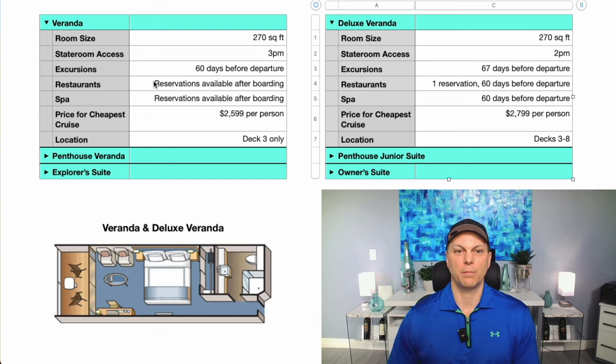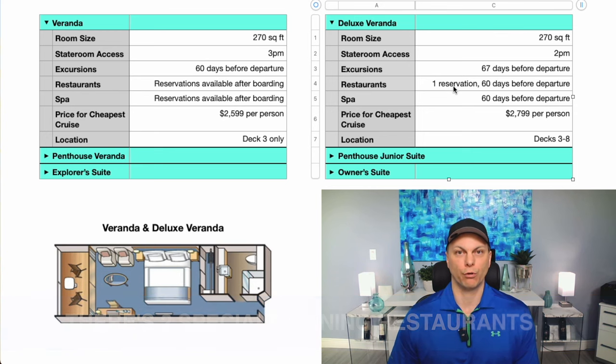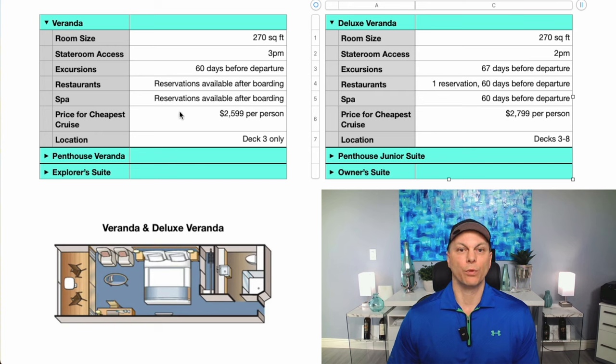The next difference is in the restaurants. With the Veranda there are no reservations available before you board the ship — you board and then make your reservations for what's available. With the Deluxe Veranda, they give you one reservation at each of the specialty dining restaurants and you can book those up to 60 days before your departure. For the spa, the Veranda has no reservations available before boarding, whereas with the Deluxe Veranda you can book spa appointments 60 days before departure.